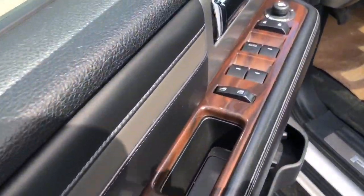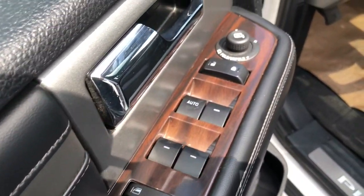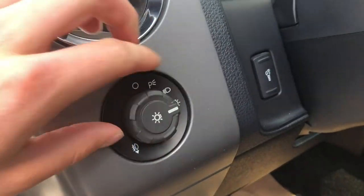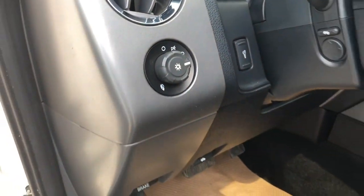On the door you're gonna find your powered windows, locks, and mirrors. Then on the left side of your dashboard you have your automatic headlamp switches so you can set it and forget it.